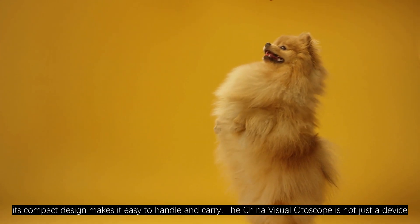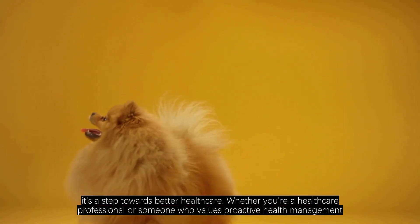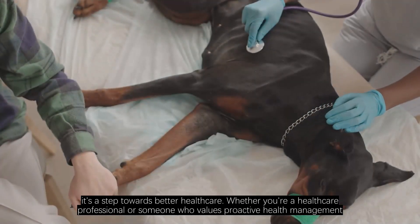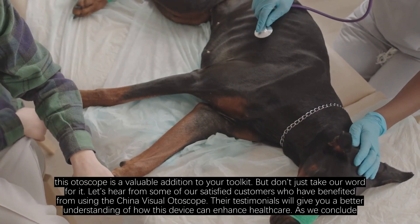The China Visual Otoscope is not just a device — it's a step towards better healthcare. Whether you are a healthcare professional, or someone who values proactive health management, this otoscope is a valuable addition to your toolkit.